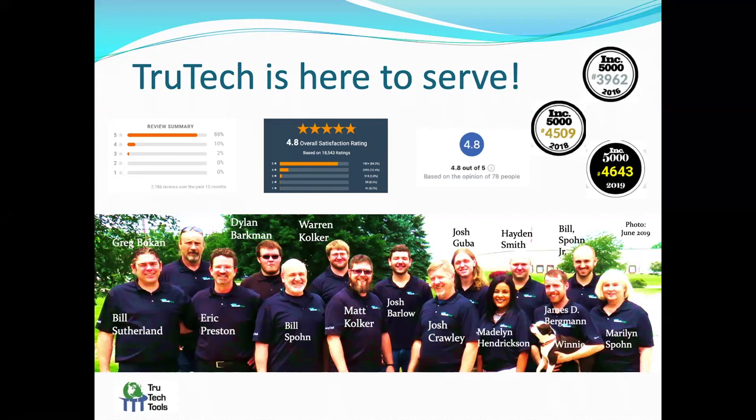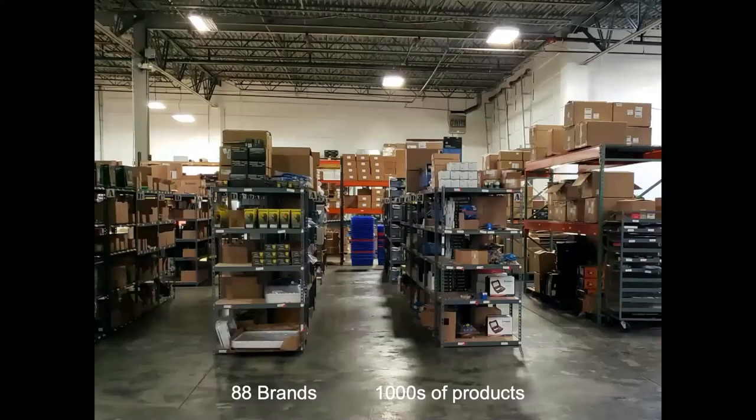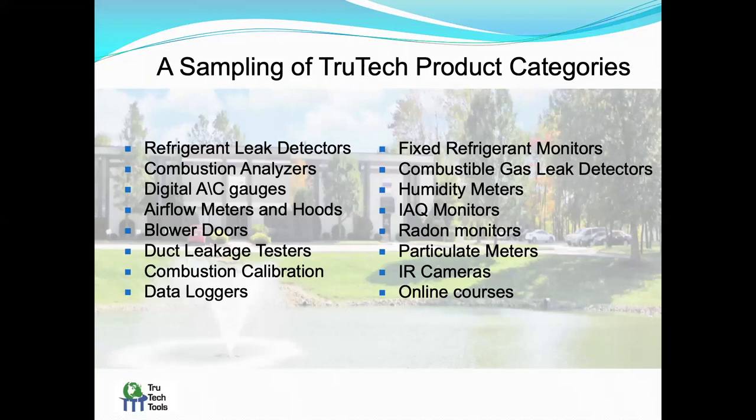We've actually upgraded our staff because we've had a really big spike in business these last couple of months. We have actually now 90 brands and thousands of products. Bacharach is one of our primary lines. We carry a lot of different tools, testers, analyzers, leak detectors, fixed refrigerant monitors, combustible gas, and combustion analyzers — some of the great products we carry from Bacharach.